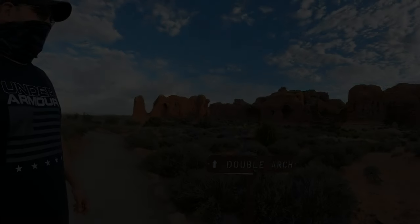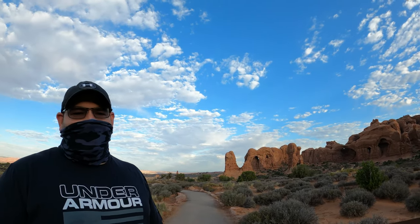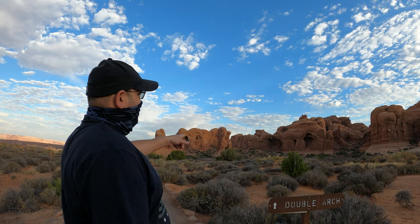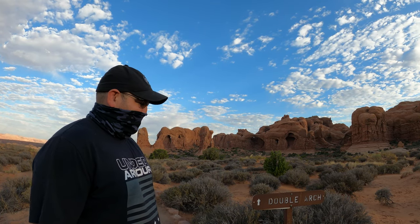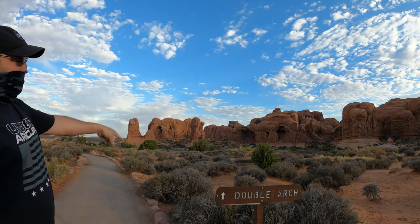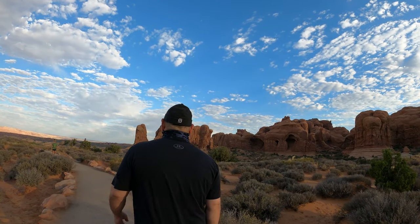Good morning! So we're going to the Double Arch. Once you get down the Windows Trail, you can either move your vehicle from that parking lot to the one closer to the Double Arch, or you can just take this little pathway that's between both hiking trails, just on the other side of the parking lot. Follow it all the way — you can see the arches over there. It's actually a beautiful short hike — doesn't look too bad.